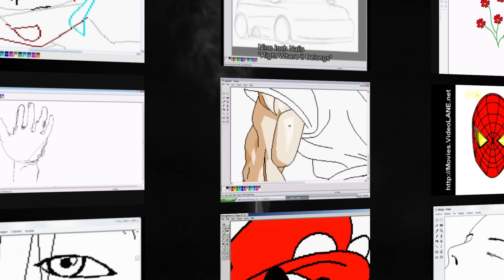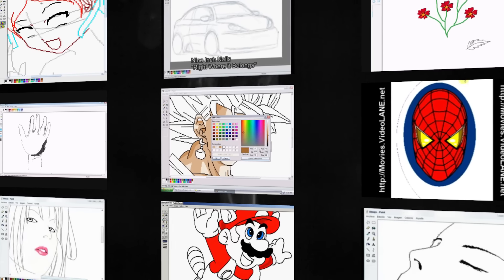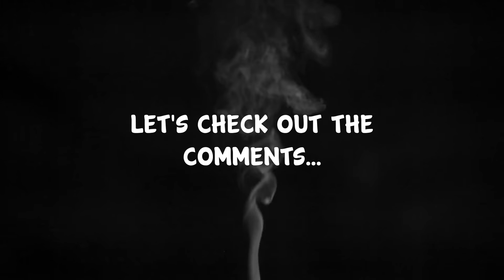How does this have half a million views? I definitely remember seeing tons of videos just like this back in the early days of YouTube, but it's weird how recently this was released. Maybe this is some YouTuber that eventually made it big and this is a re-upload of one of his early videos? Let's check out the comments.